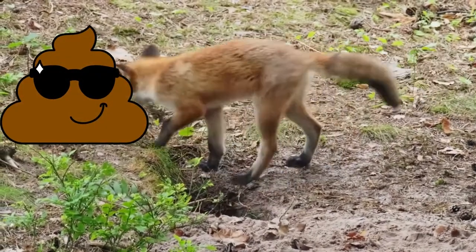Alright, ready to play? Let's go. Number one.